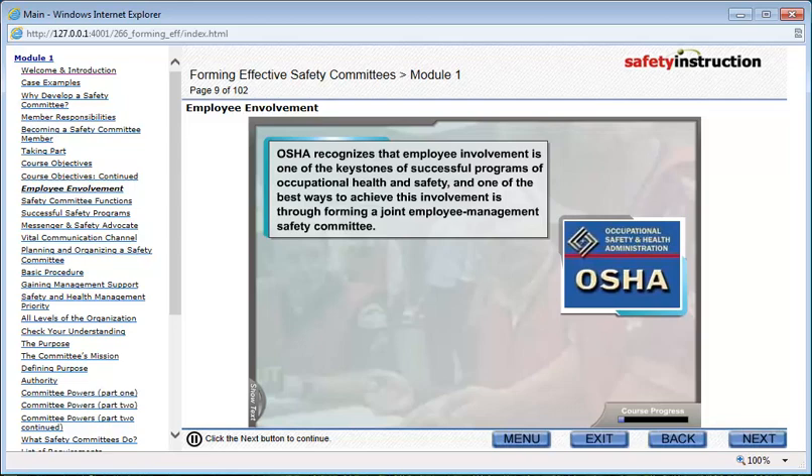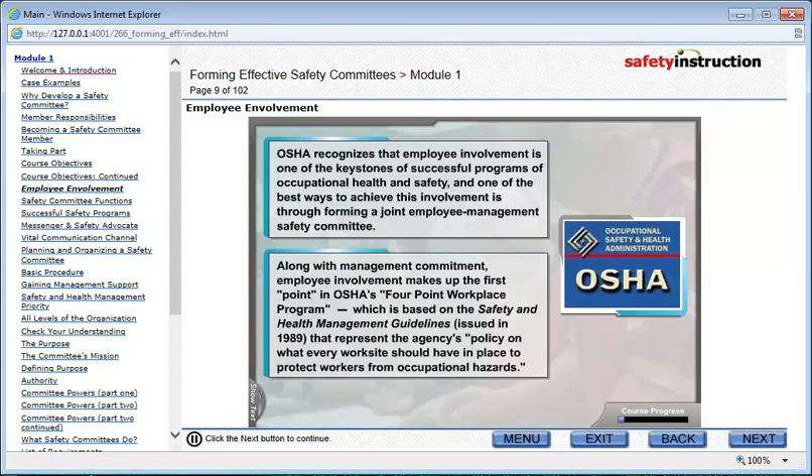OSHA recognizes that employee involvement is one of the keystones of successful programs of occupational health and safety, and one of the best ways to achieve this involvement is through forming a joint employee management safety committee. Along with management commitment, employee involvement makes up the first point in OSHA's four-point workplace program, which is based on the Safety and Health Management Guidelines, issued in 1989, that represent the agency's policy on what every work site should have in place to protect workers from occupational hazards.